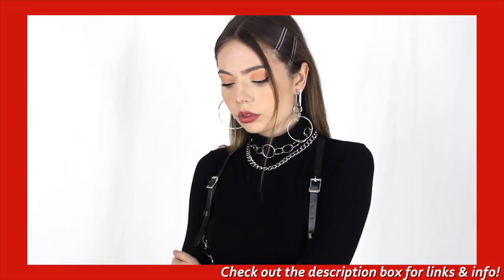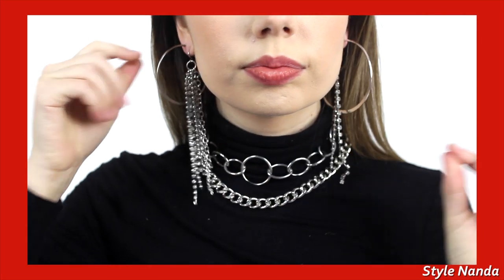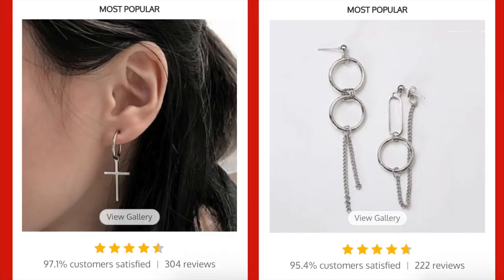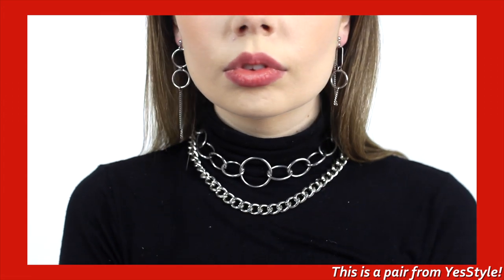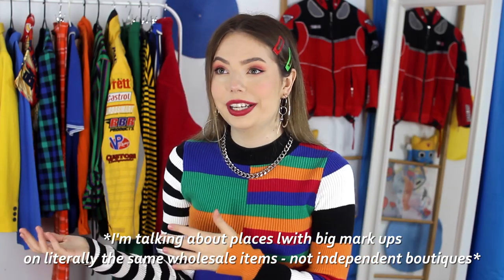Usually I'll go for one dangly one closest to the face and then something a little bit chunkier like a hoop on the outer piercing. Since I've been building up this silver collection for quite a while, some of the earrings are two or three years old and no longer available, so I don't have links for everything. But recently my best bet has been YesStyle — everything is super affordable and honestly the same quality as the Australian boutiques, just one is three dollars and one is forty.